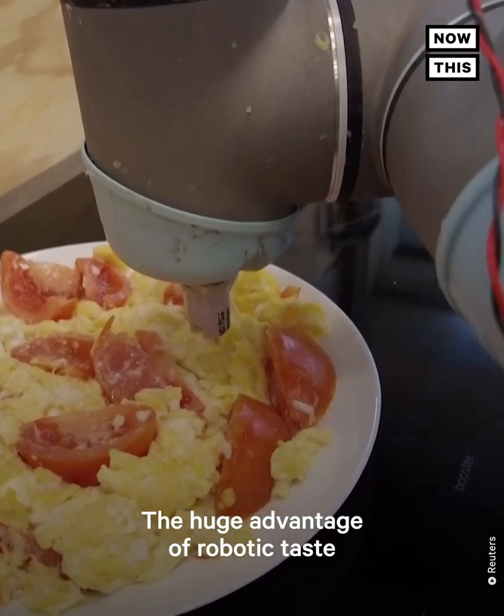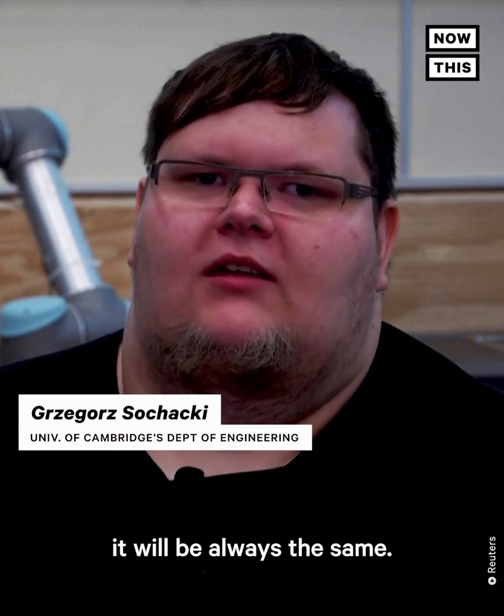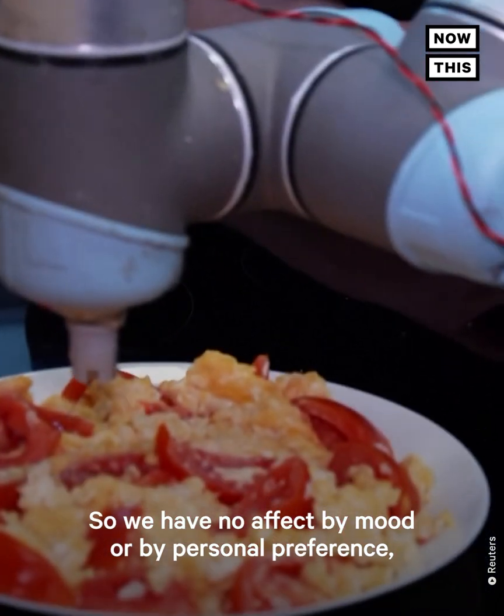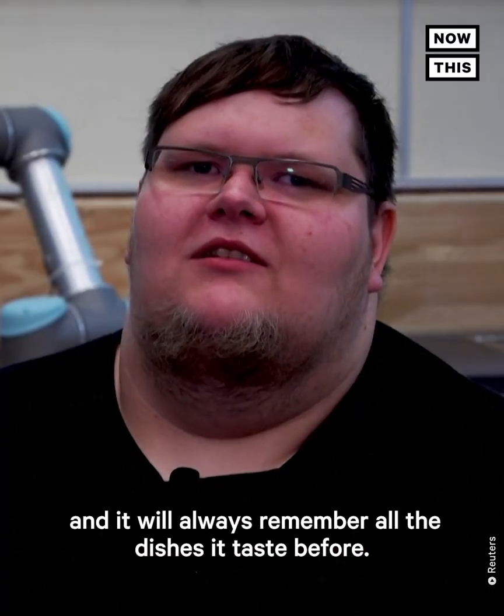The huge advantage of robotic taste is that it's objective. It will always be the same, so we have no effect from mood or personal preference, and it will always remember all the dishes it tasted before.